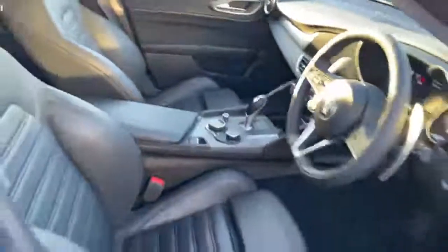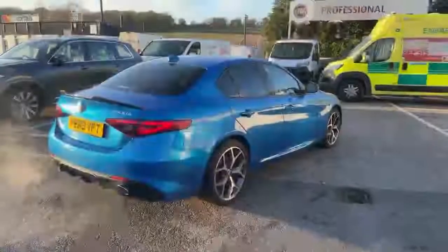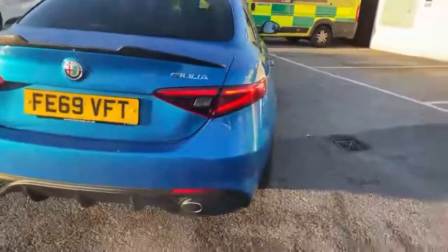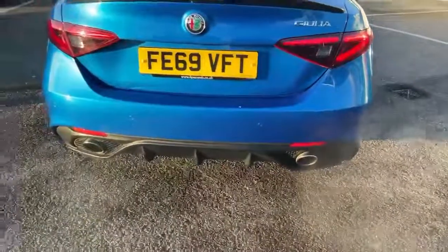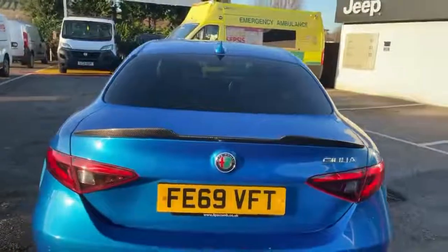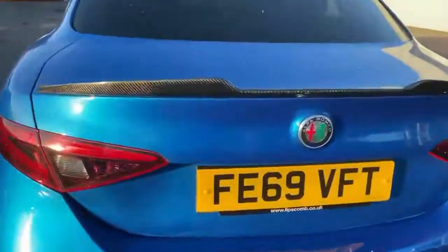As you can see, it's all in really great condition. Just taking you around the rest of the car — got rear parking sensors, nice twin tailpipes, and a carbon fibre spoiler there. Let's just have a look in the boot — good size boot in the Giulia.